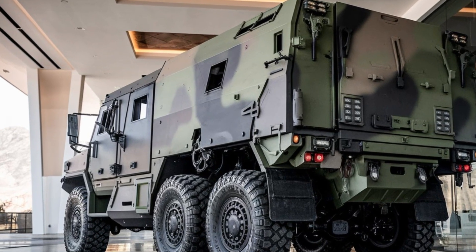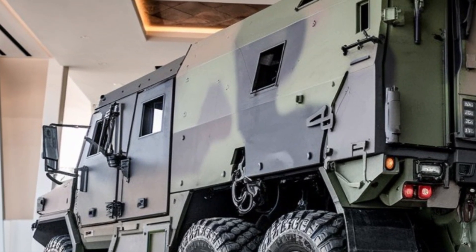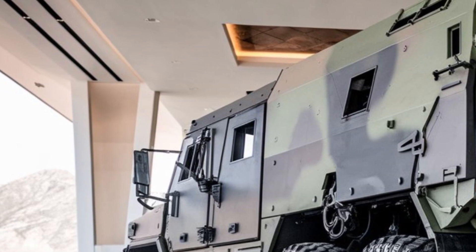When it comes to performance, the Typhoon K excels. Powered by a powerful engine, this vehicle can reach speeds of over 100 kilometers per hour — 62 miles per hour — an impressive feat for an armored vehicle.